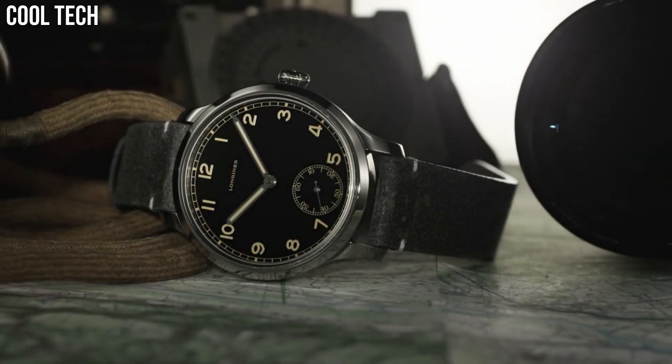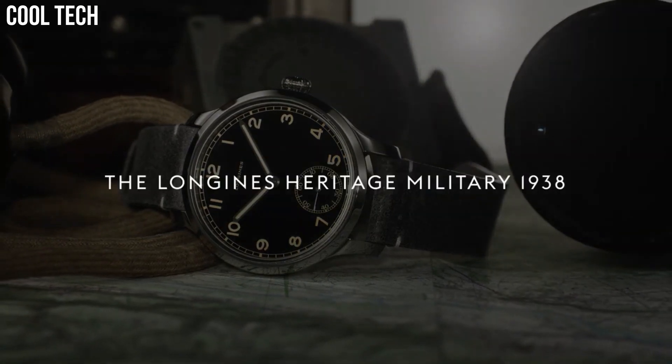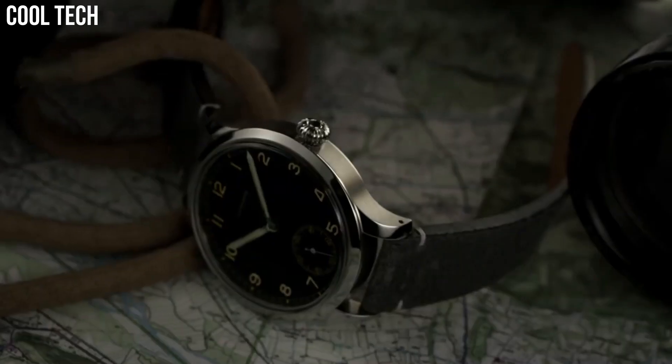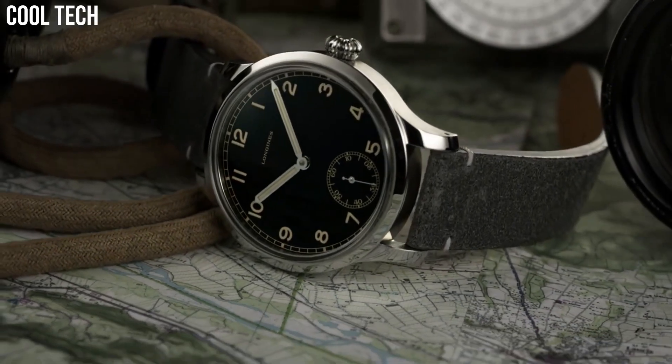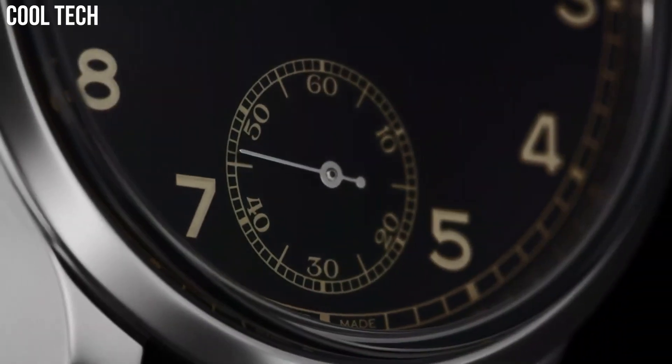Caseback: stainless steel. Dial: matte black. Power reserve: 53 hours. Water resistance: 30 meters. Functions: hours, minutes, seconds.